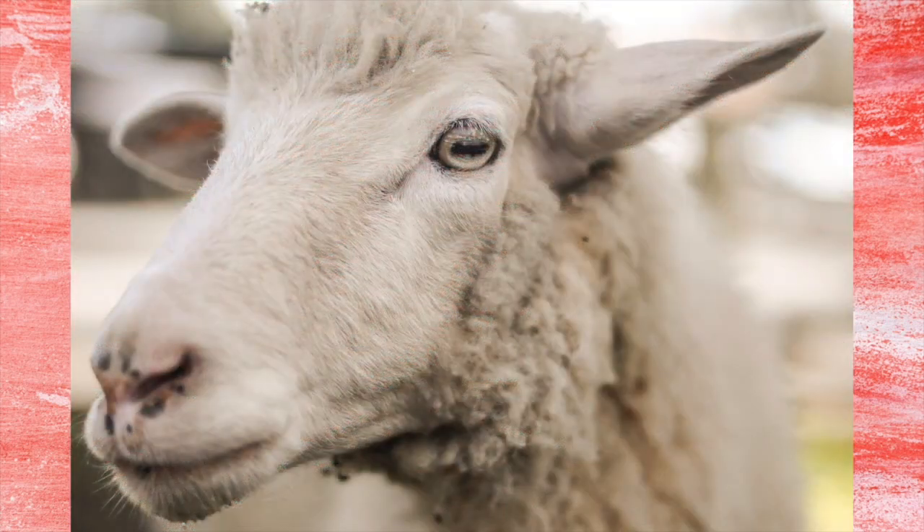Sheep are stocky with short tails and wool. A female sheep is called an ewe, males are called rams, and babies are named lambs. Sheep are mainly harnessed for their meat and wool.